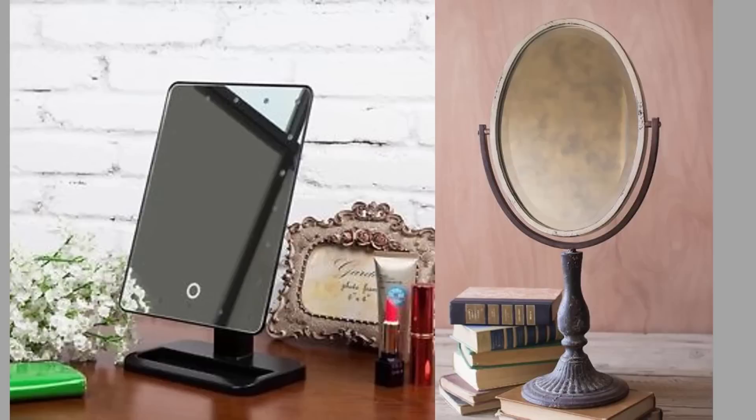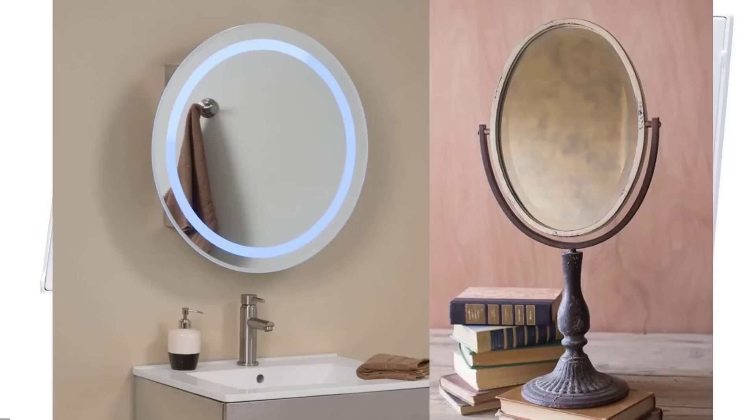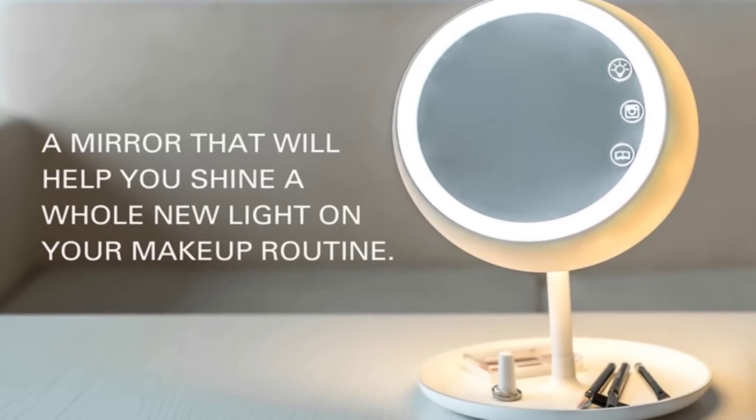Have you ever dreamed that your makeup mirror could have adjustable true light settings, so you could easily apply makeup every time and save the light settings for the future? Meet the Juno Mirror — preloaded with light settings, a built-in ring light, a reading lamp function, and an integrated storage tray.